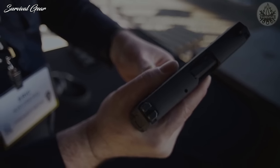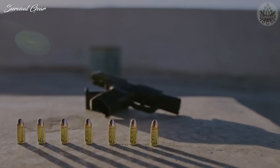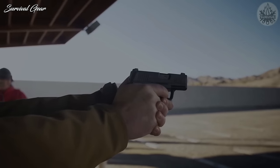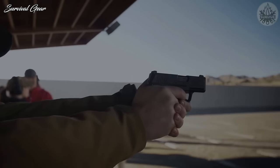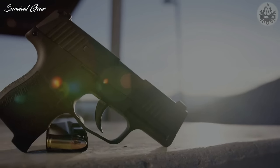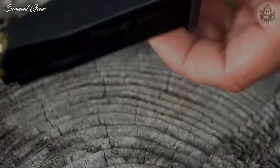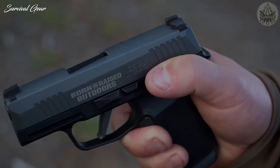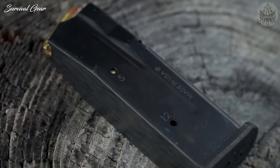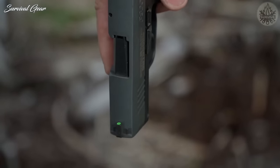SIG Sauer P365. The P365 is the current pinnacle of micro-compact pistols. It was designed as the only everyday-carry pistol a person might need. SIG absolutely nailed it, producing a pistol that fights far above its weight class and is as close to a jack-of-all-trades pistol as anyone has produced to date. It's small enough to pocket carry, but large enough to control comfortably. It's incredibly accurate and easy to shoot, while boasting a modular design capable of accepting magazines with capacities of 10, 12, and 15 rounds — all in a frame that's a mere 1-inch wide.